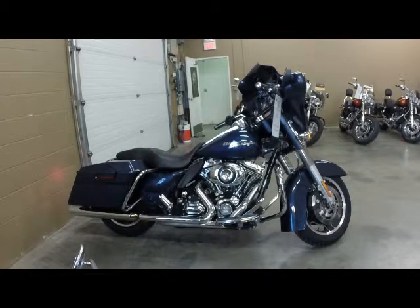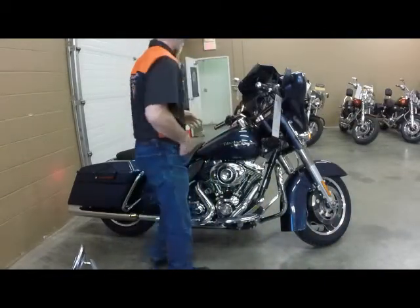The bike you're now viewing is our Big Blue Pearl 2009 Street Glide — Harley's most popular bike right now. This is a nice one, local owner, really well taken care of. It's got the wind splitter windshield, grips, heat shields, four-point hardware, pipes, air cleaner, and it's also got Boom Audio. So let's take a listen to that before we crank this baby up.